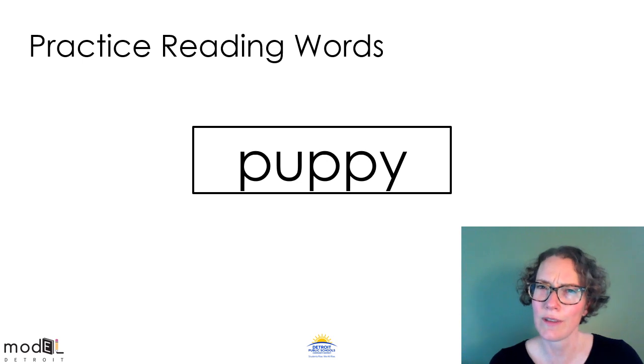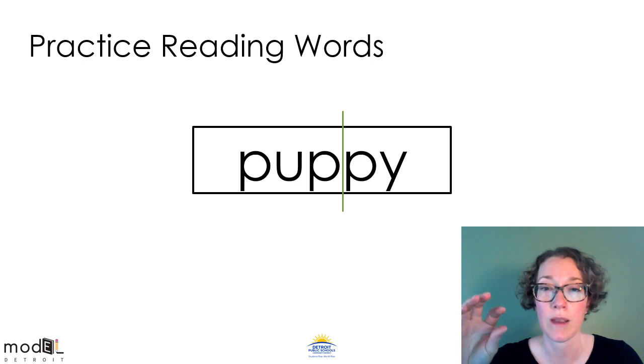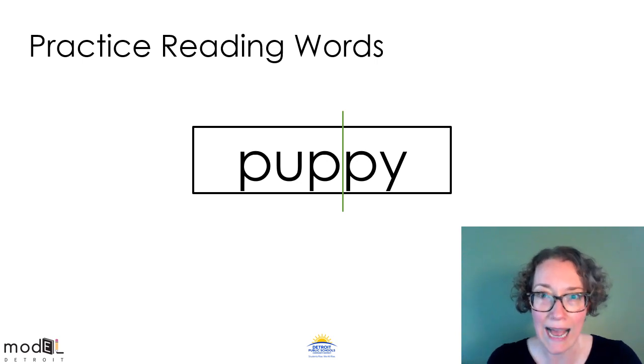Take a look at this word. What do you see that might help us read it? One thing I notice is that there are two P's in the middle, and we can split the word between them. The first syllable is a CVC, so it'll be a short U: P-UH-P. Pup. Now in the second syllable, there's that Y at the end. Remember, a Y at the end of a two-syllable word says ee. So our second syllable will be P-EE. Put them together: pup-py. What's the word? Puppy.